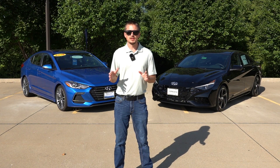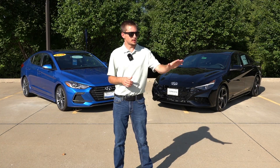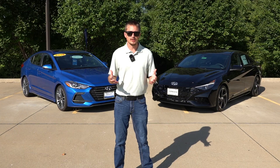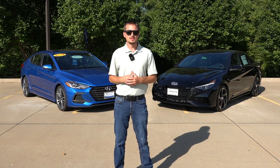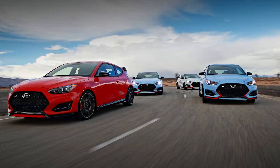N-Line and N mean two different things. You can say N-Line when referring to the N lineup of cars, and somebody else might be saying N-Line in regards to an N-Line car. That's why people tend to confuse the two.